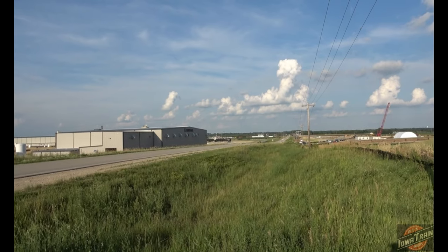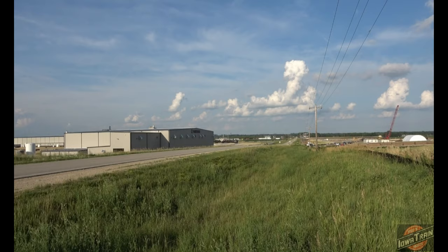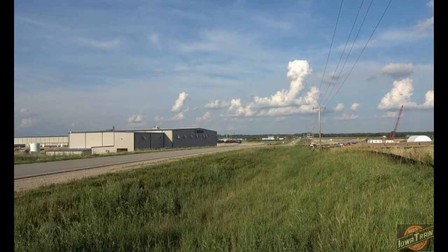This is Red's Iowa Train Videos. I'm just northwest of Shaw Rock, Iowa. Trinity Rail Car Repair Shop here. I don't know what they all do with the cars — repair them — and I don't think they manufacture them, but this is a pretty new facility here.